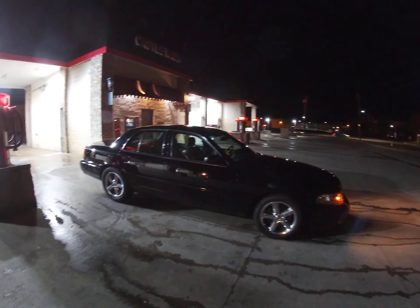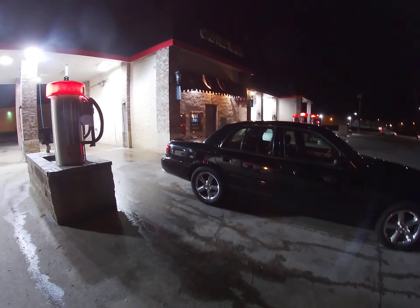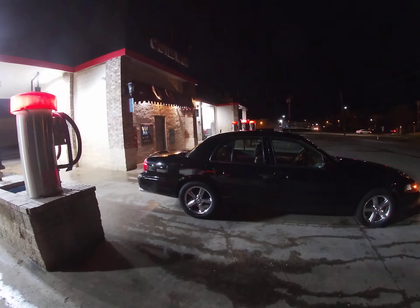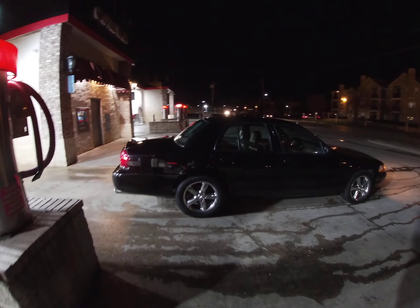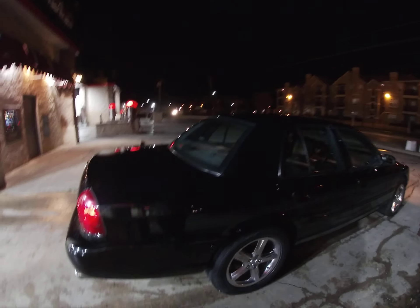This is my 2004 Mercury Marauder. I'm going to take it to go get the airbags done in a few weeks — I got brand new airbags, I'm going to get them put on, because I'm losing air on the driver's side. I already got new KYBs put on in the back.